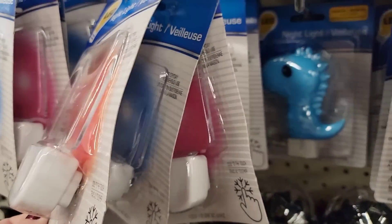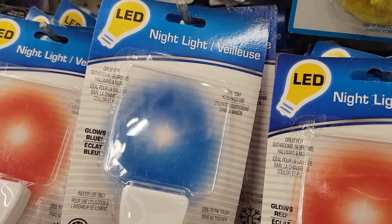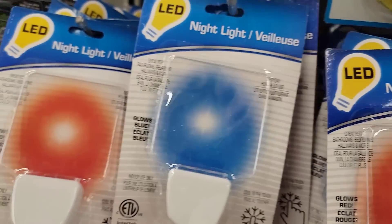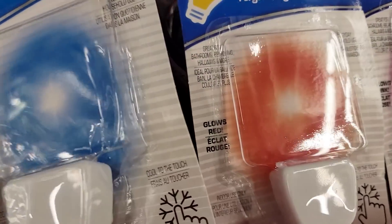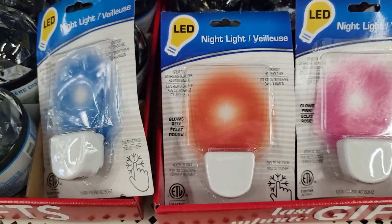I did not know they had different colors of these LED night lights. They have them in blue, red, and pink — I thought they were just all blue. I kept staring at them and finally realized they really are different colors. See? Blue, blue, red, and pink. Learn something new every day.